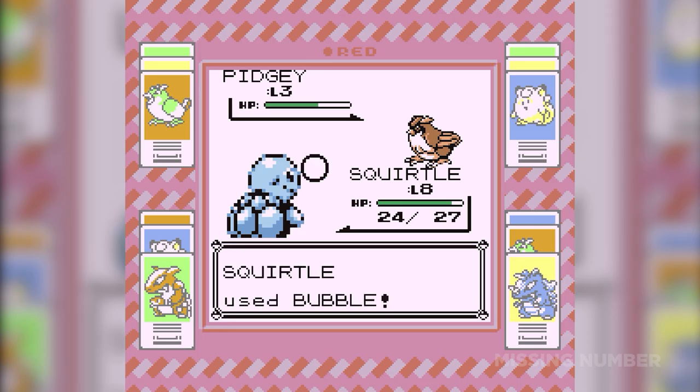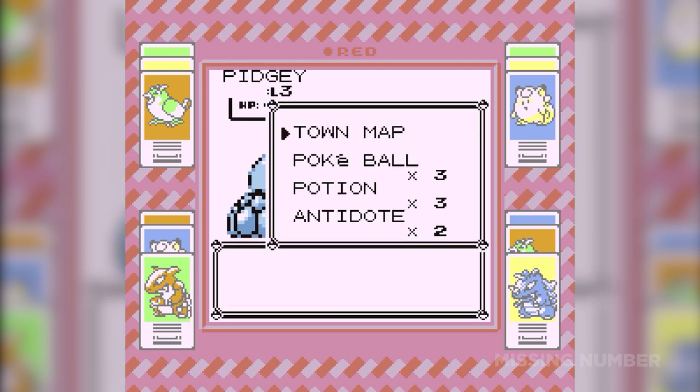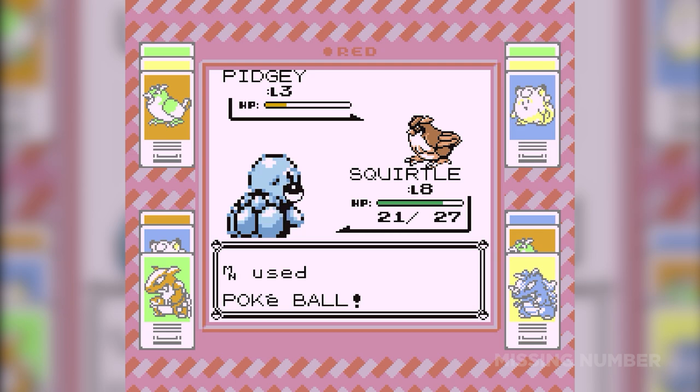The only things that affected the capture rate in Red and Blue were the Pokemon's level and HP, status conditions, and the type of Pokeball used. Other than that, the Generation 1 games never took into account any button inputs after throwing a Pokeball to catch a Pokemon.